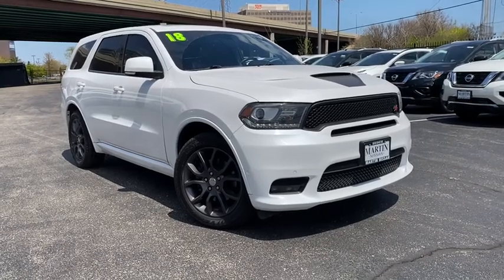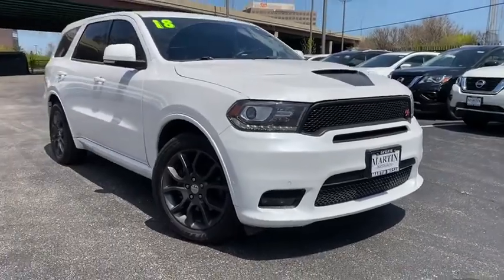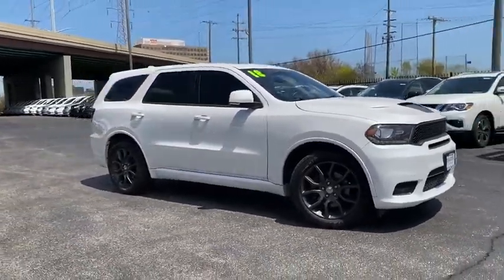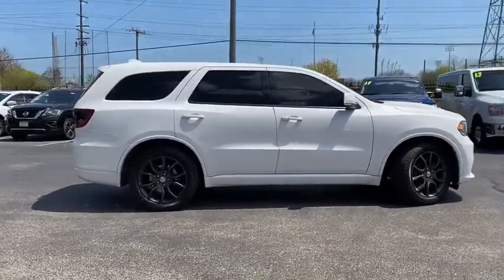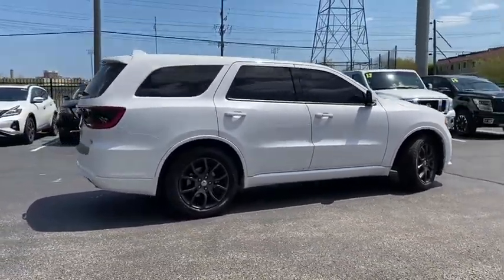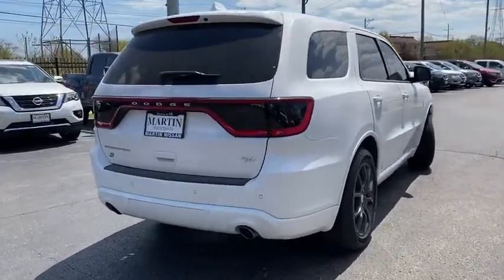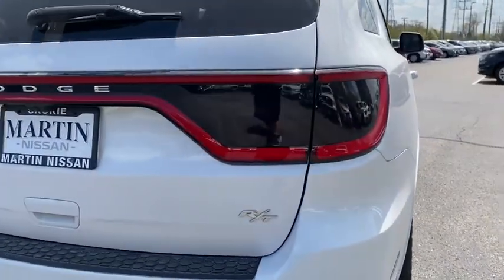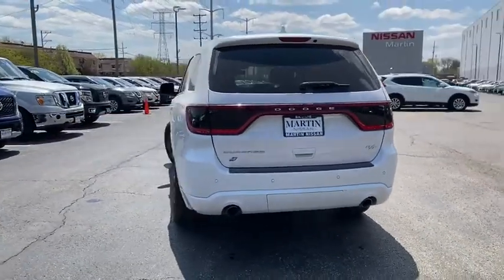Come test drive a 2018 Dodge Durango. The Durango allows you and your family to travel in style and comfort while towing your camper or boat. It offers more interior room and towing capabilities than most midsize SUVs and has an available third row of seating. Underneath are sturdy body-on-frame mechanicals and the option for a powerful V8 engine.